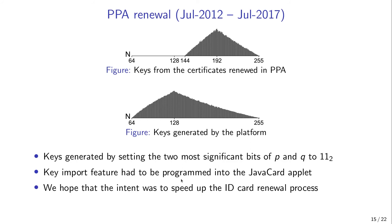We hope the intent was just to speed up the ID card renewal process, because on-card key generation is quite slow and would have added an extra five minutes on average to the renewal process. However, this case nicely demonstrates what a malicious ID card manufacturer could have done without being discovered — and this is not limited to key import. The keys could also have been exported after generating them inside the card.